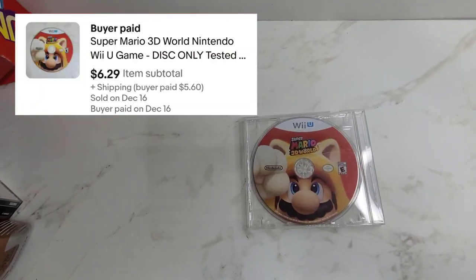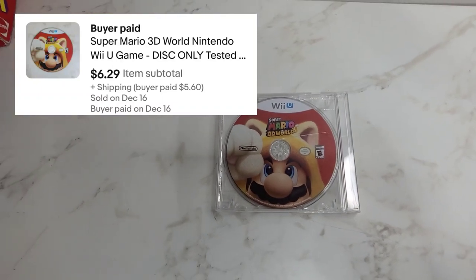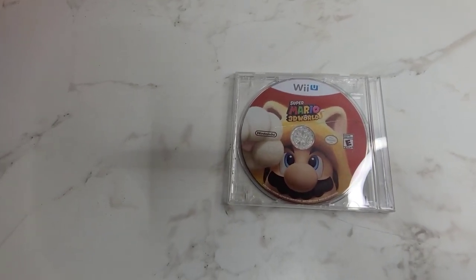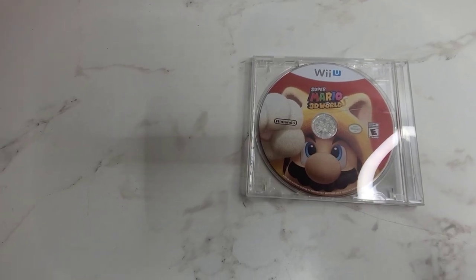Here we've got Wii U Mario 3D World — it's just a disc only — and it sold for $6.